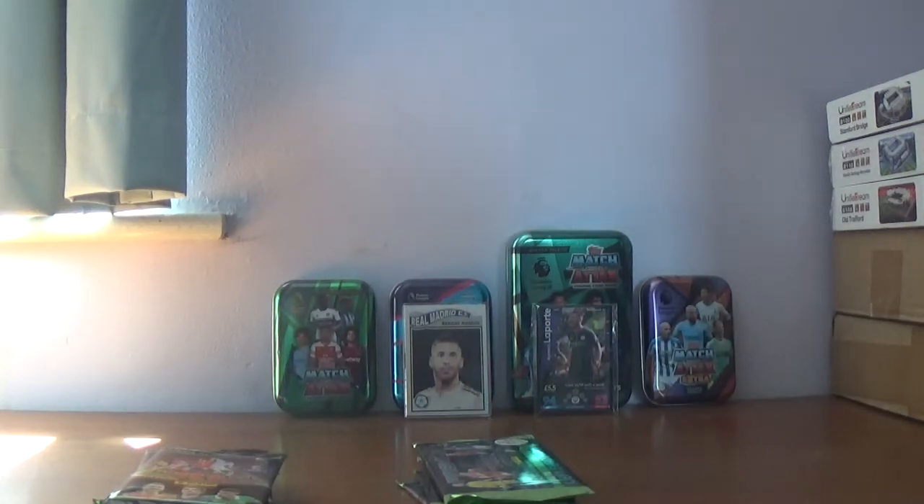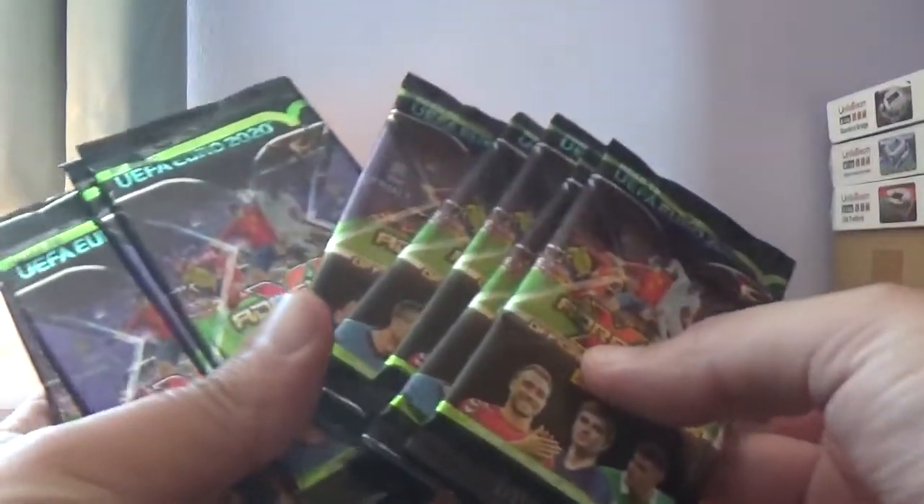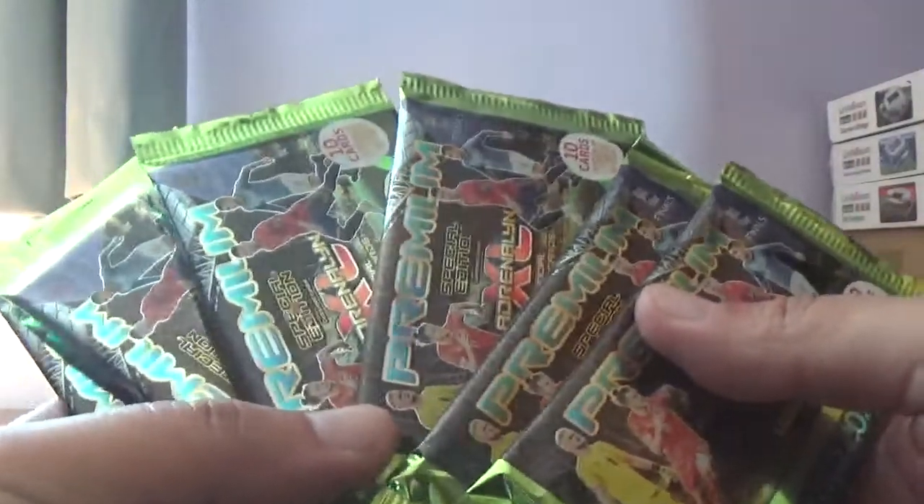Good afternoon everyone, All Things Football back with another video. Today we've got a bumper pack opening for the UEFA Road to Euro 2020 Panini Adrenaline XL trading card collection. We have 10 packets of the £1 card packets to open and six of the £3.99 premium packets to open.